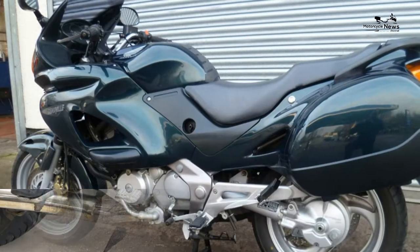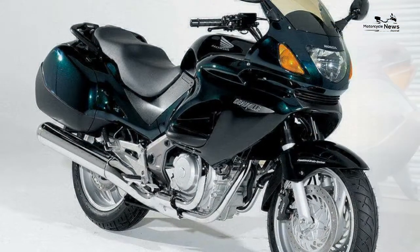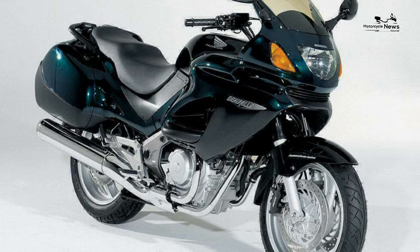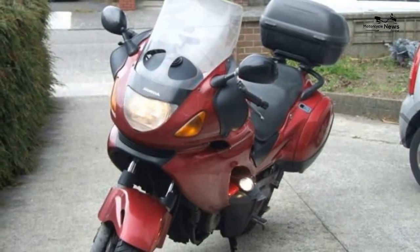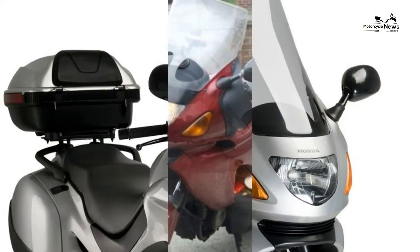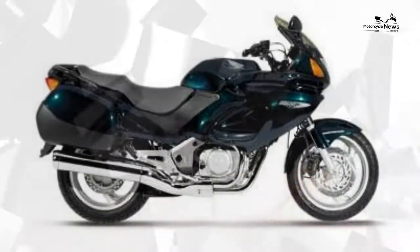The closest thing to them is a Honda CB500, but the Honda NTV 650 is actually the better motorcycle. Honda Deauville 650s have a comprehensive set of clocks including a tacho, good mirrors, and a decent headlight.